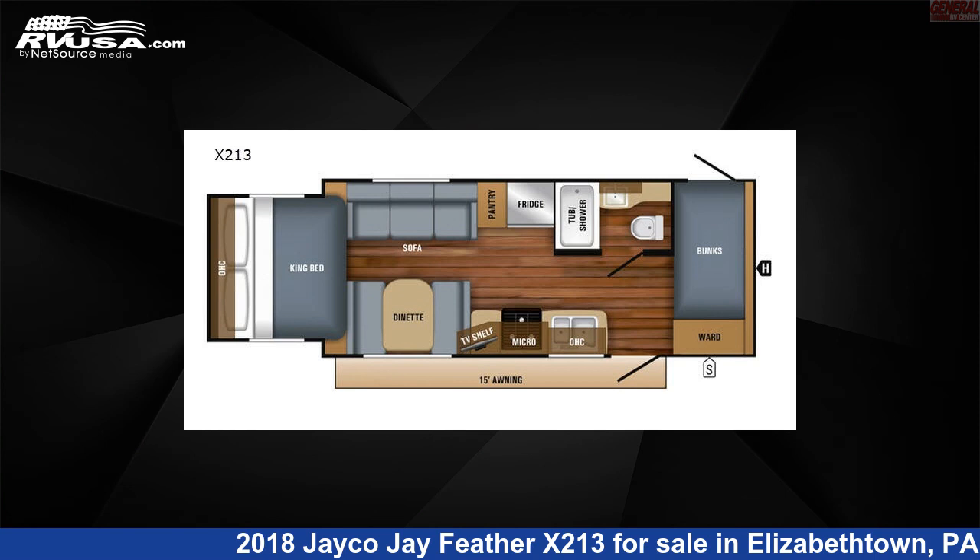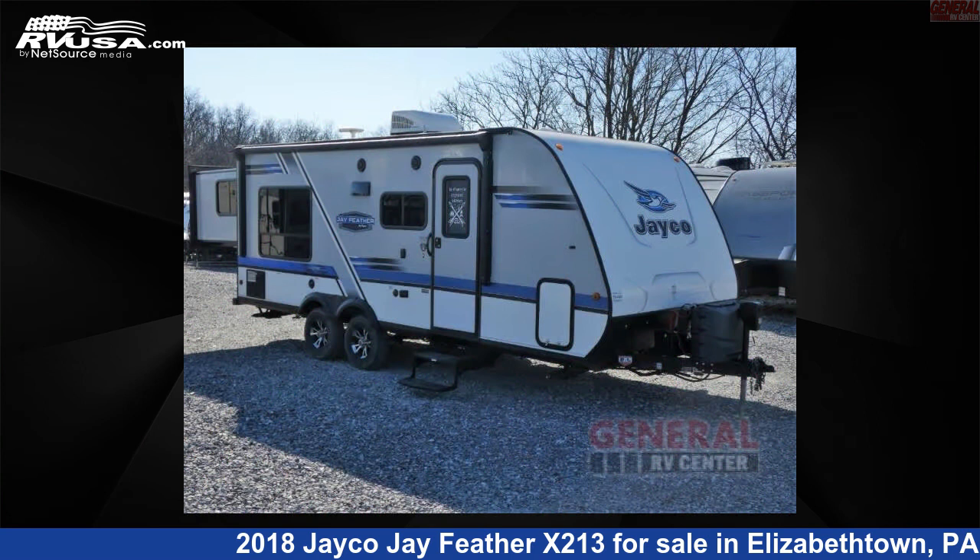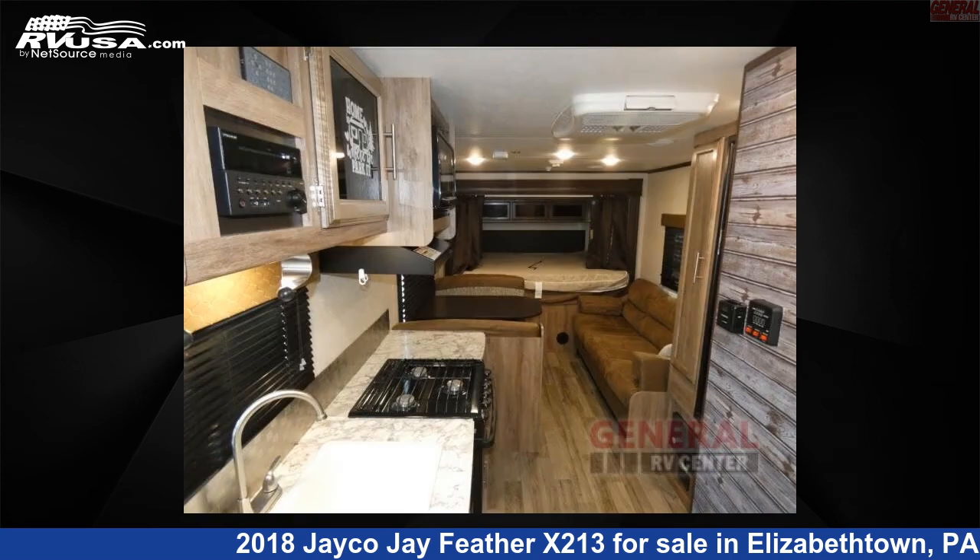This 2018 Jayco J Feather X213 is a travel trailer RV. It is located in Elizabethtown, Pennsylvania, 17022, and is offered for sale by General RV Center.